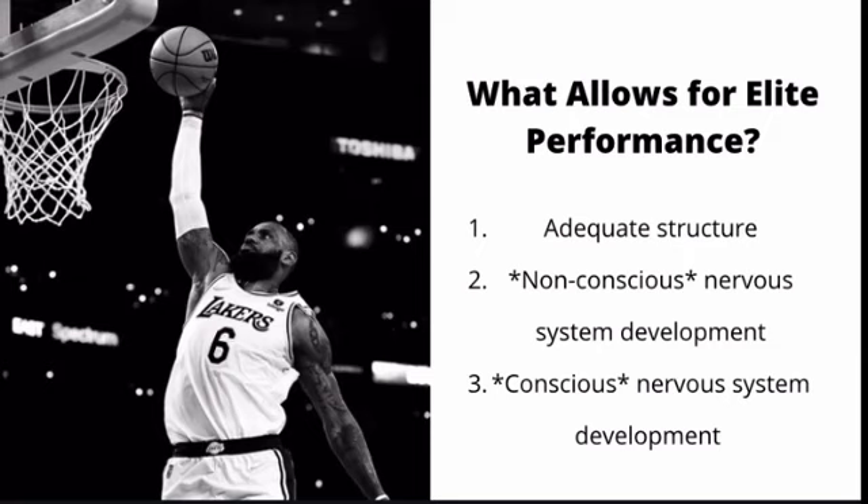Then you have conscious nervous system development. These are things that your brain is also responsible for but is able to control and manipulate directly through your thoughts — things like your mental approach to the game, strategy, tactics, technique, and skills that you've developed that you're able to consciously apply yourself to.